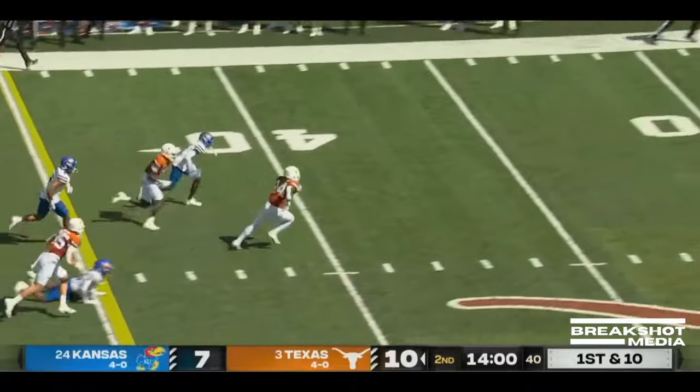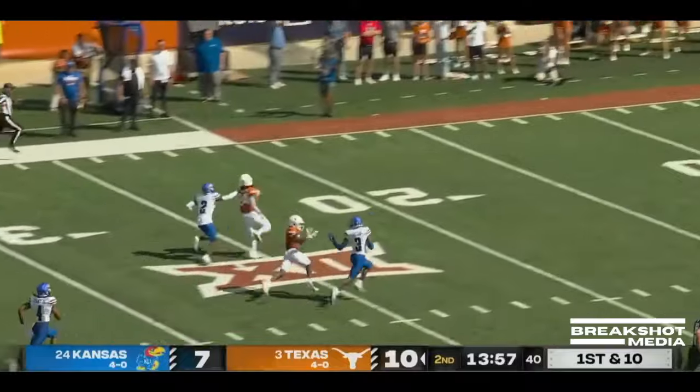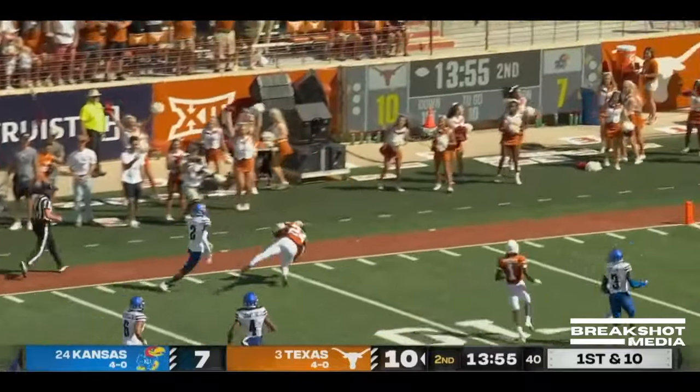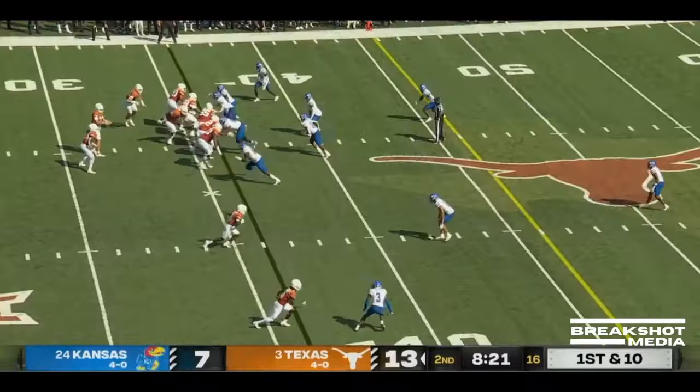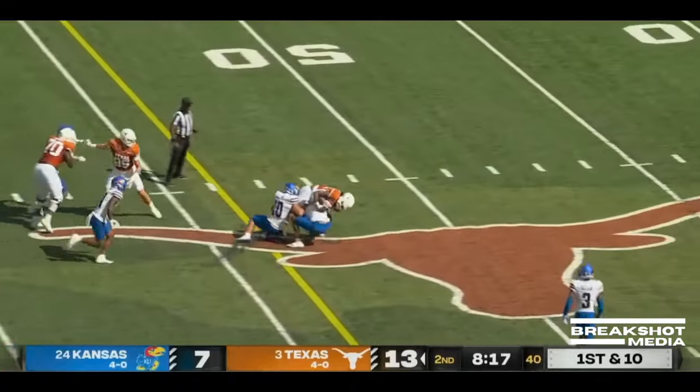Here's Jonathan Brooks! He may go! And they run him down, but he showed speed as well.